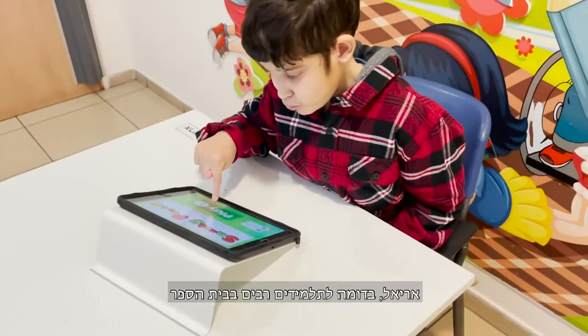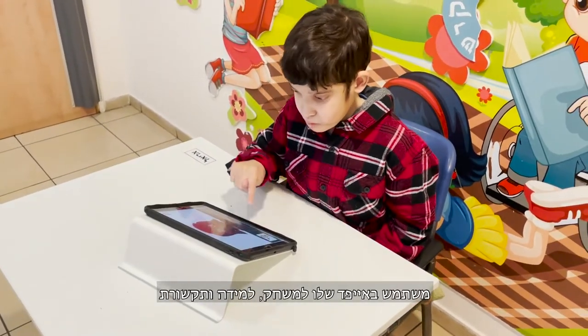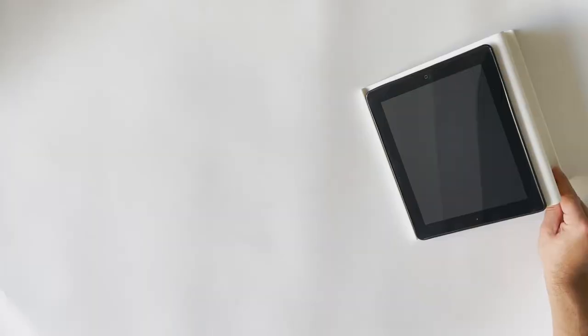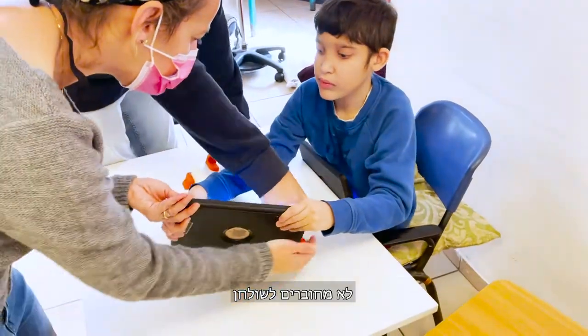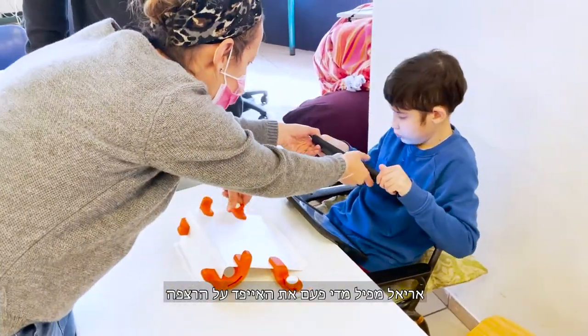Ariel, like many other kids in school, uses his iPad for gaming, studying, and communicating. The problem is that since available iPad stands are not attached to the table, Ariel sometimes drops his iPad on the floor.